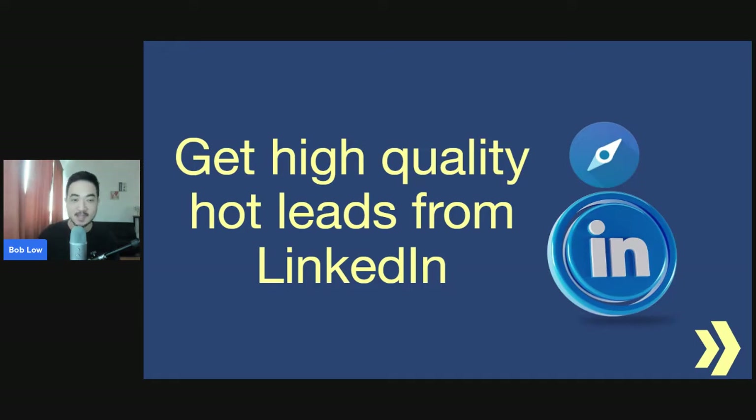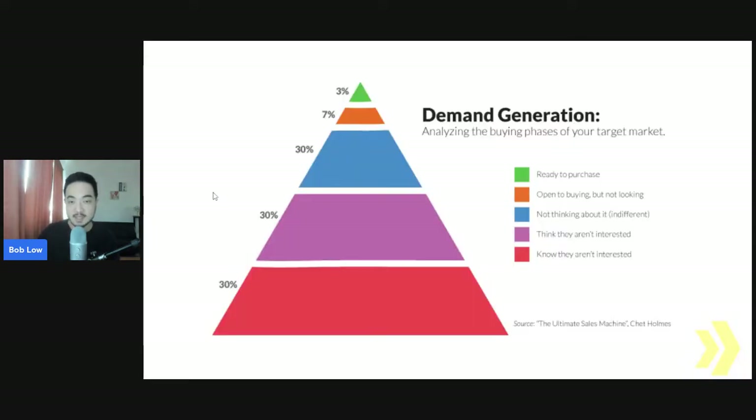I always like to start with this — what we call the demand generation pyramid. This applies to most products and services, and specifically for today's video, this is for someone who's selling a product or service that's a solution, that is consultative, or if you are a coach.